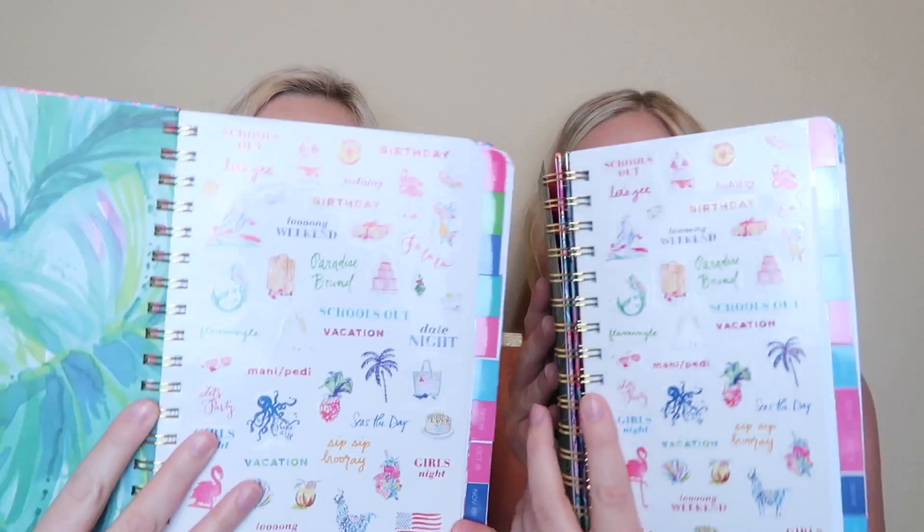The first month has stickers — school's out, birthday, long weekend. I like the pocket on the front; this one has like two pockets. You can stick random stuff in there. It comes with all kinds of fun stickers.